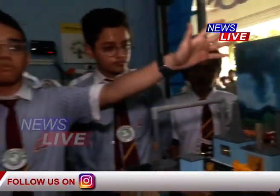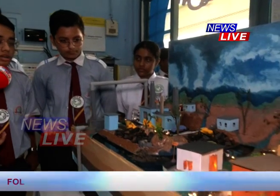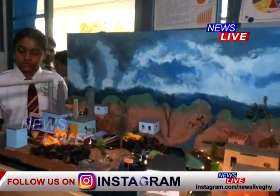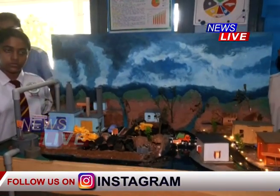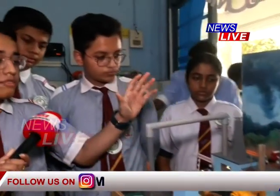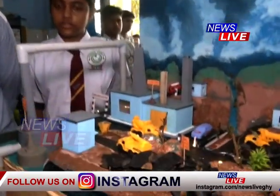Burning fossil fuels can heat up our temperature and cause rising sea levels, and we have pollution as a result. We should think about cleaner forms of energy like hydrogen, to avoid negative impact. Conventional nuclear energy is another option.